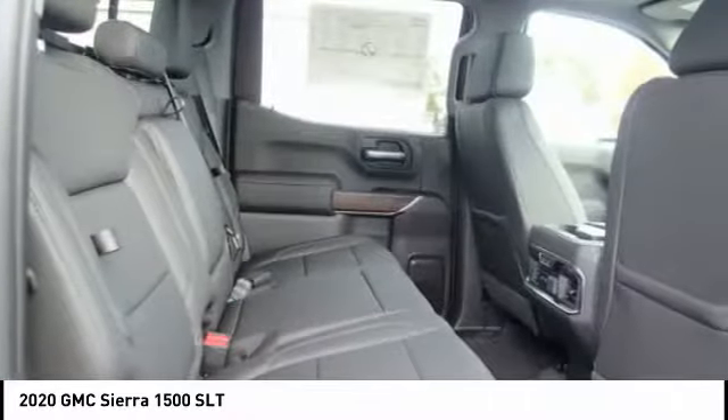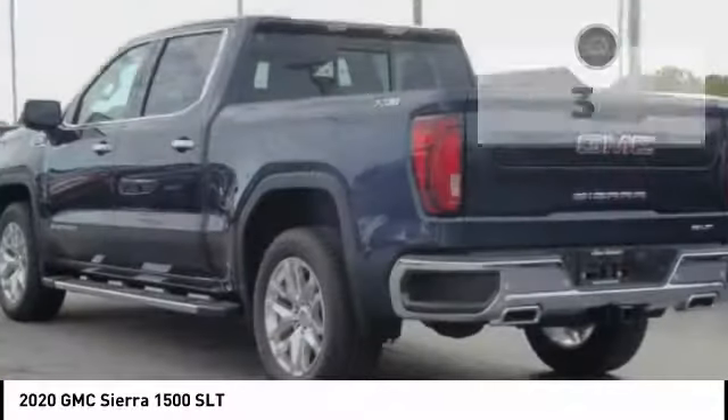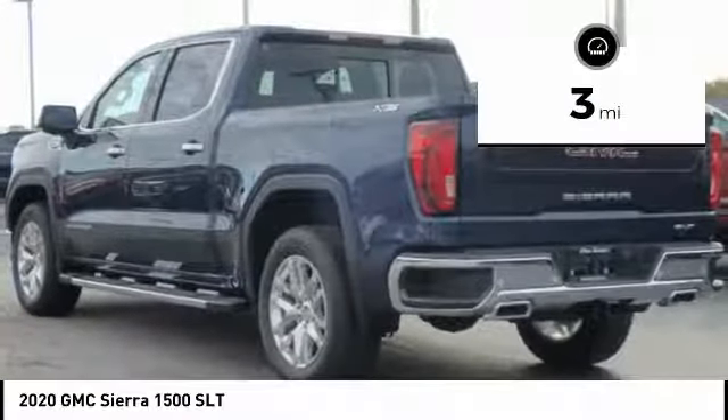the GMC Sierra provides a wide range of features for you to enjoy. Power and advanced technology can both be found in this fantastic truck. This vehicle has less than 100 miles.